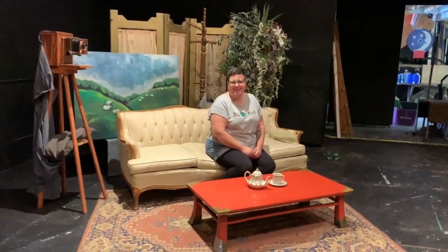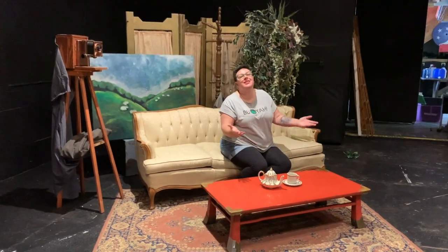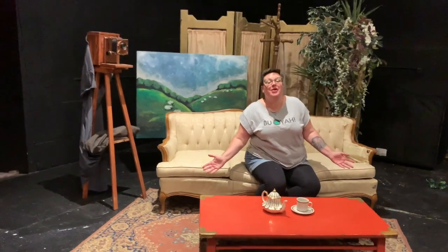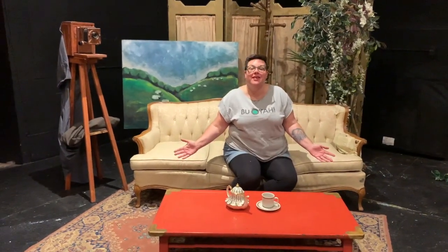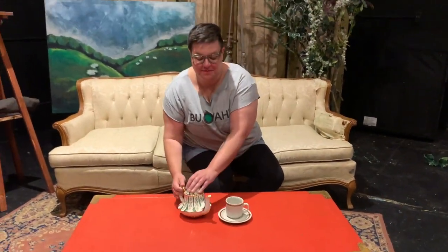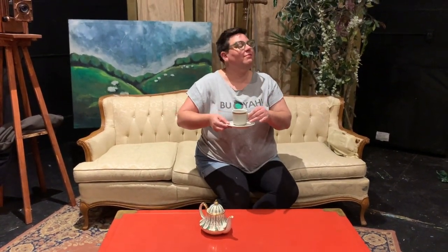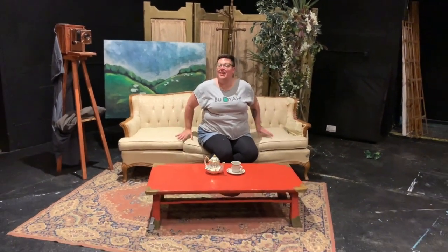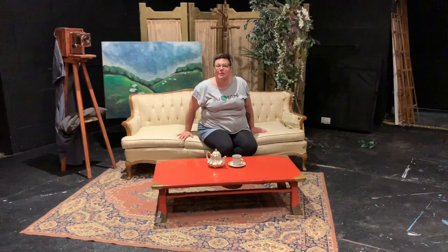Oh, hello! And welcome to Pier 1 Theatre at home. I'm Carolyn Norton, and I will be your guide. I hope I will not have to talk this way the entire time. Would you like some tea? Ah, perfection. Here we are on the stage at Pier 1 Theatre. This is our set for the day, and I'm going to take you on a little tour if you haven't been here before.